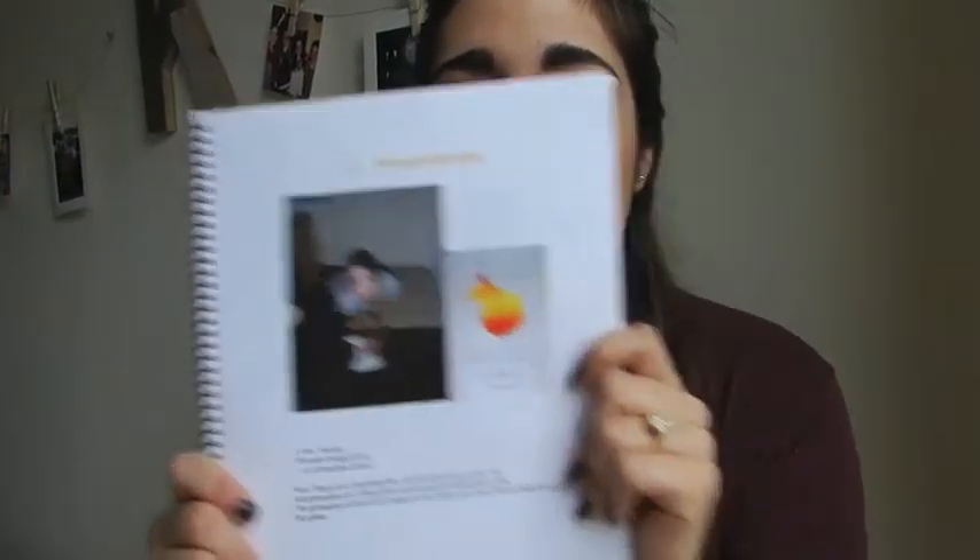This is the tequila sunrise. This is me cleaning up a mess — it's just silly pictures of me, possibly after a drink or two. So it might be good for a boy too. If he likes a bunch of whiskey drinks or all bourbon drinks or whatever he likes to drink, you could do that. Then this awesome book that he had put together so well.